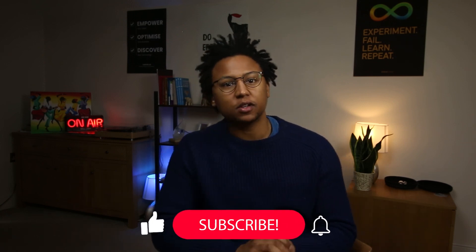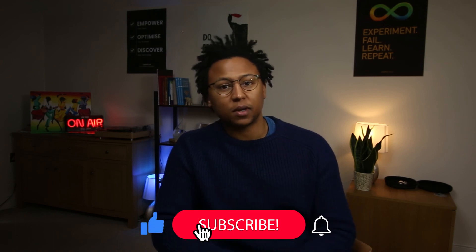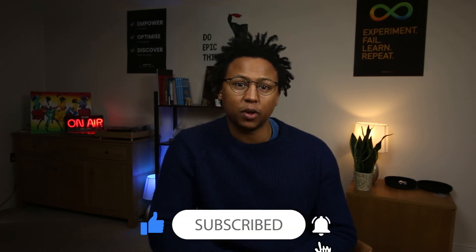Thanks for watching this video. Hopefully you've got some great information about what an automation analyst does in day-to-day life. If you're loving these videos, tap the like button, make sure you subscribe because I release videos every week, and if you have any further questions on becoming an automation analyst, write them in the comments and I'll try to get back to you as soon as possible. Take care!